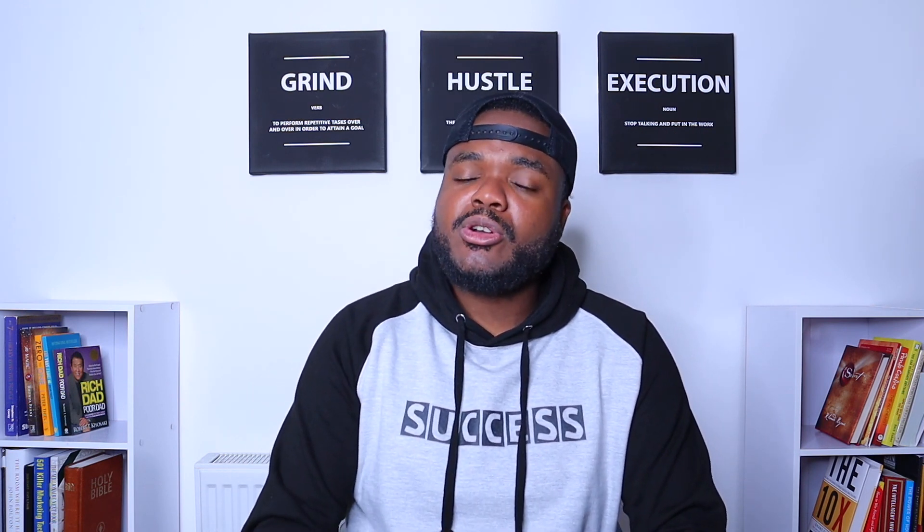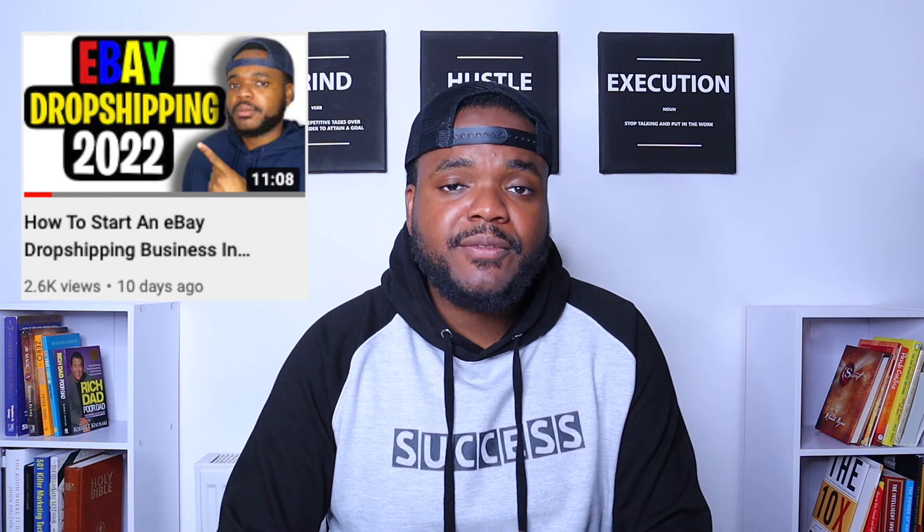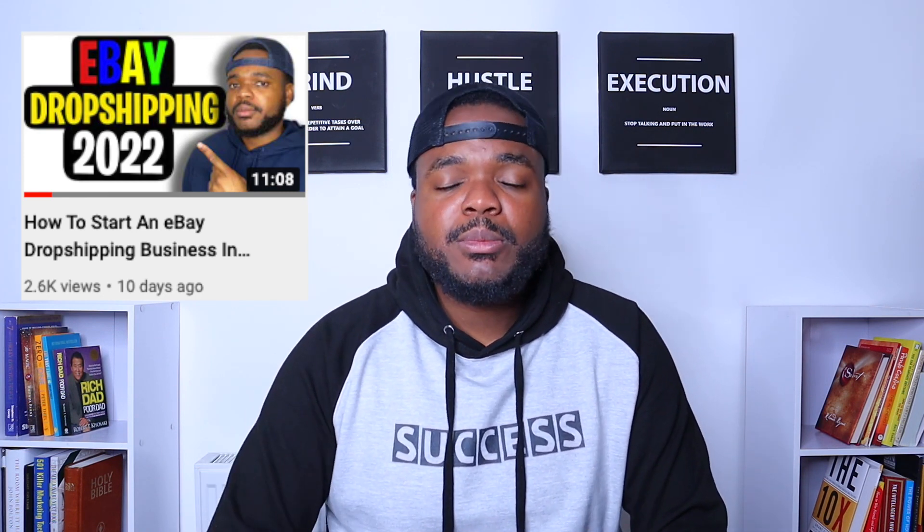If you want to watch another video I made where I broke down exactly what you need to know step by step to start your eBay dropshipping business from scratch, I'll leave that video right there — make sure you watch it after this one. Comment down below and let me know what you thought of the video. All right guys, I'll see you on the next one — stay safe out there.